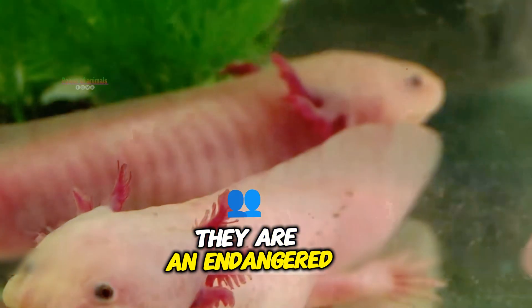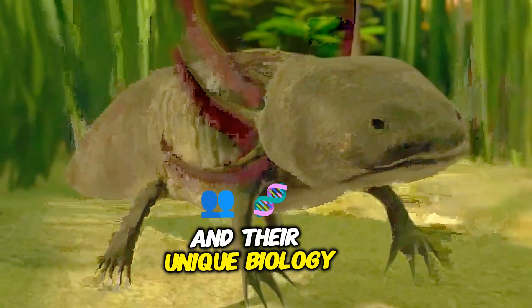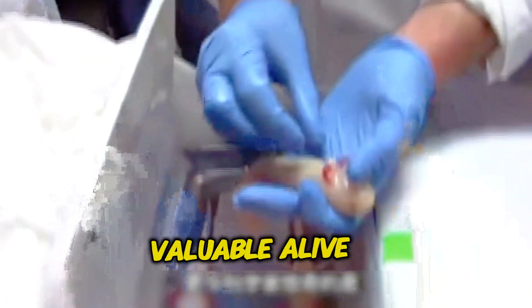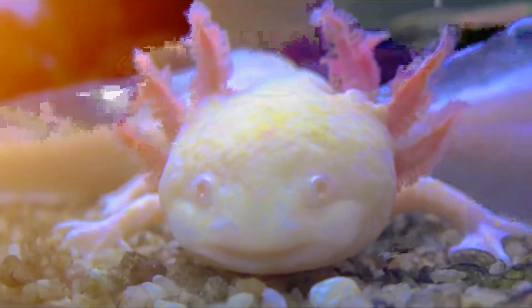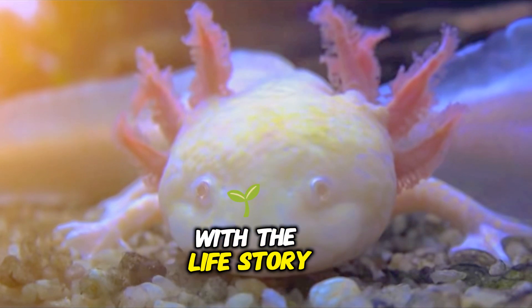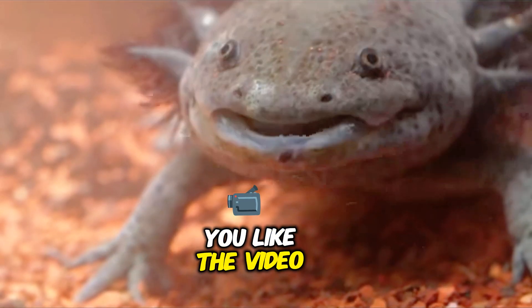Final thoughts: Although axolotls might have some nutritional benefits, they are an endangered species and should be protected. Their importance in scientific research and their unique biology make them far more valuable alive than on a dinner plate. That's all for today, friends. We will return soon with the life story of another fascinating creature. Let us know how you liked the video — thank you!